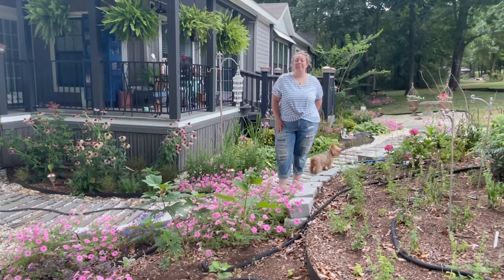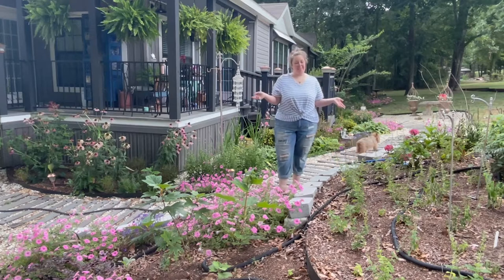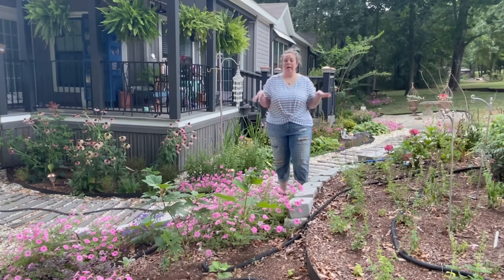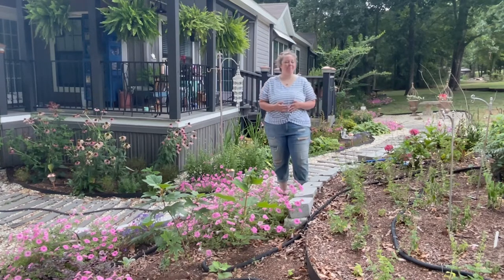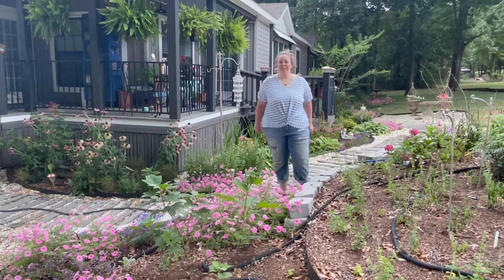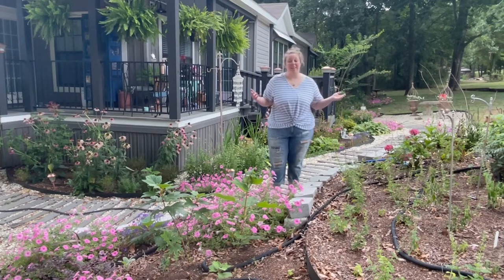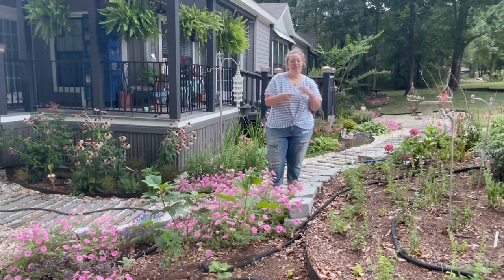Hey y'all, it's Betsy from Happily Ever After Etc, and I am back with another gardening project. Today I have a little bit of a different video for you — kind of a tour, update, and question video. I live in southern Alabama, zone 9b, and like the rest of the country, I have been going through the heat wave from hell.